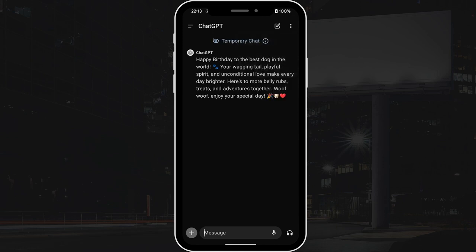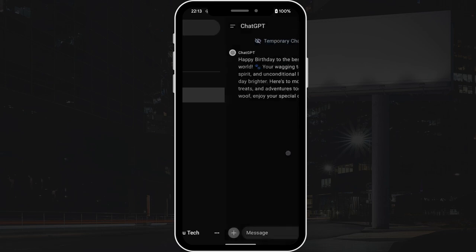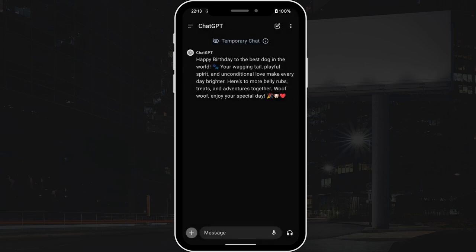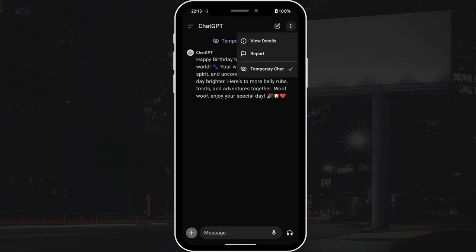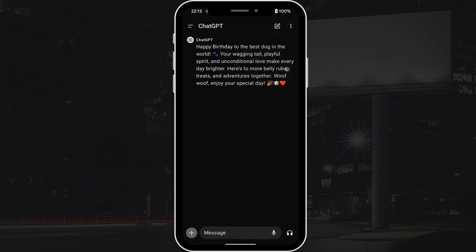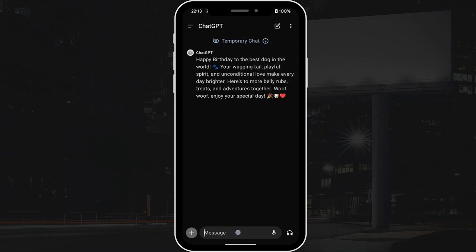However, keep in mind that ChatGPT might keep a copy of the chat for 30 days for safety purposes. It's quite similar to browsing the web in incognito mode — once the chat window is closed, the history is gone.